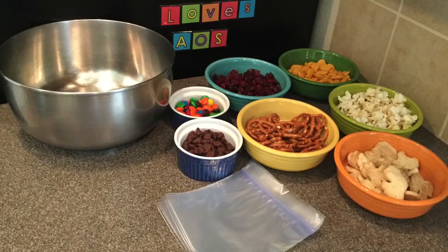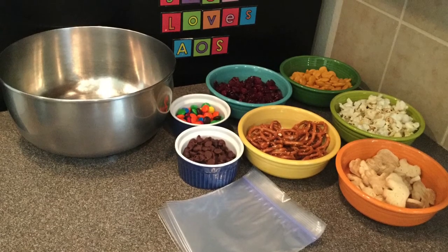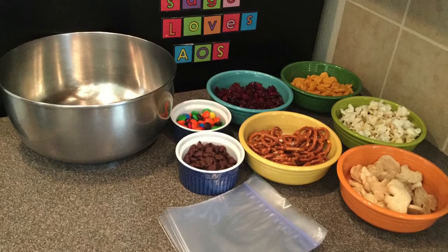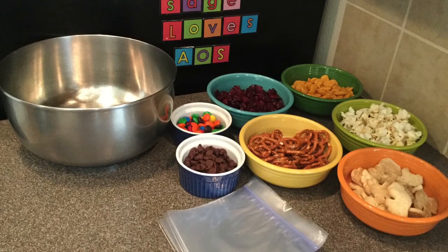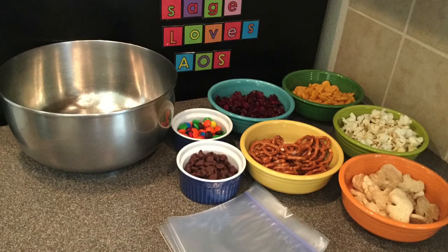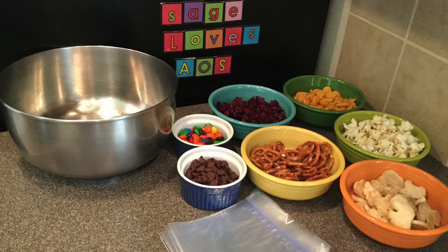Since it's National Animal Cracker Day, I'm using one cup of animal crackers. The rest of this was just stuff that I had at my house, but you can substitute with whatever you have at your house. I'm using one cup of craisins, one cup of mini pretzels, a half a cup of M&Ms, a half a cup of chocolate chips, one cup of popcorn, one cup of goldfish.